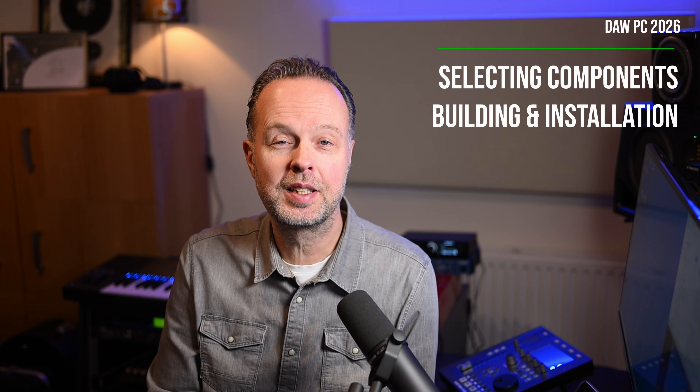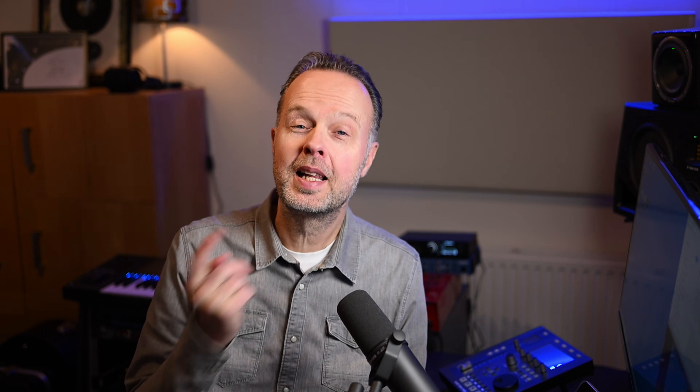I recently did that again over the Christmas break when I have some more time on my hands. Let's check out why this time I felt it was necessary, why I went with a PC at all, and what was involved — just in case you're planning something similar.